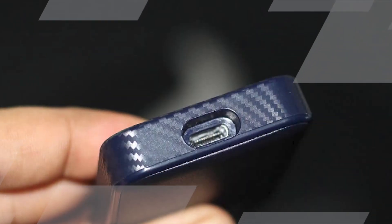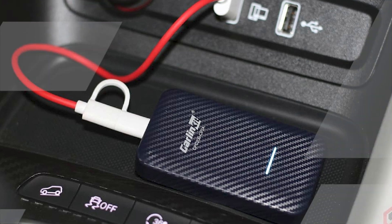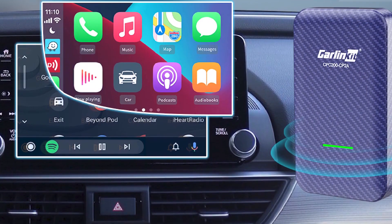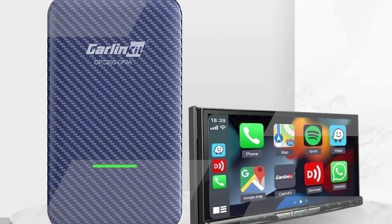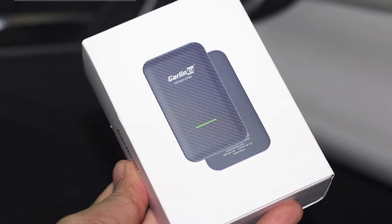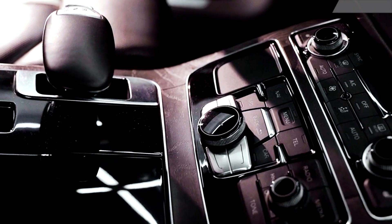Safety: wireless CarPlay and Android Auto can help you reduce distractions while driving, as you can keep your phone in your pocket or purse. Performance: Carlin Kit 4.0 uses dual-band Wi-Fi and Bluetooth 5.0 for a fast and stable connection, with low latency and no lag. Compatibility: Carlin Kit 4.0 is compatible with over 600 car models and 98% of iPhone and Android devices.